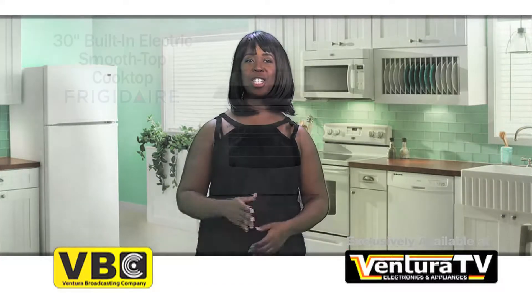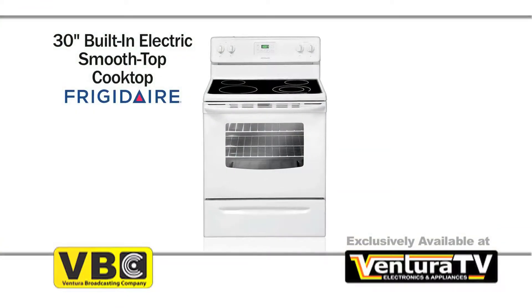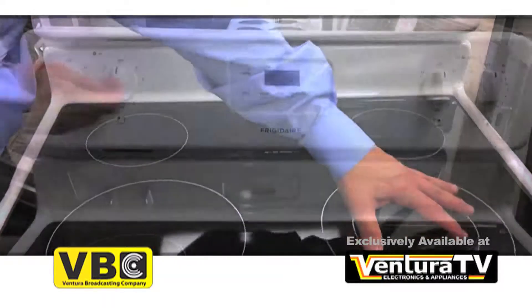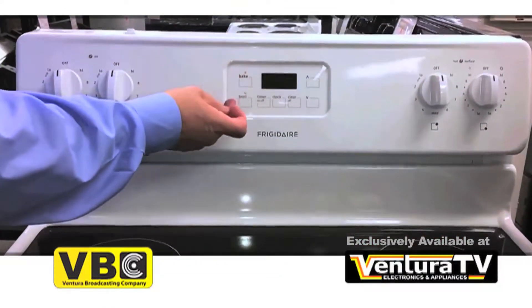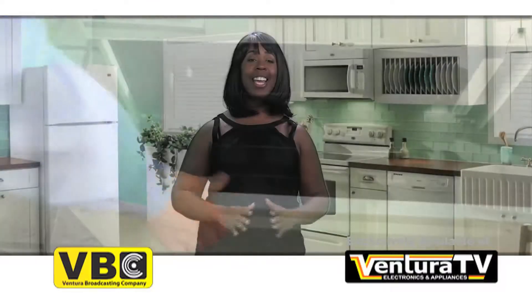Save all week on this 30 inch smooth top electric range by Frigidaire. This range has a ceramic glass cooktop with two 6 inch and two 9 inch elements. Easy to use ready select electronic controls and a store more storage drawer makes this a great addition to any kitchen.